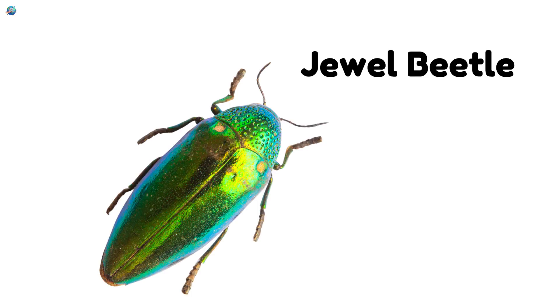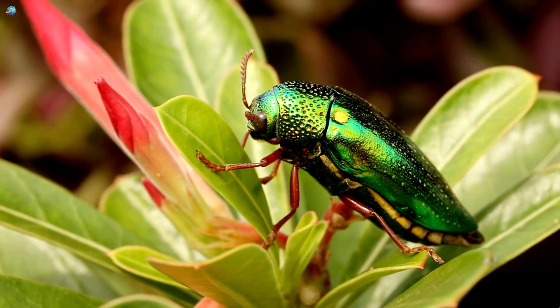Jewel Beetle. Shiny and colorful. It sparkles like a gem in the sunlight.